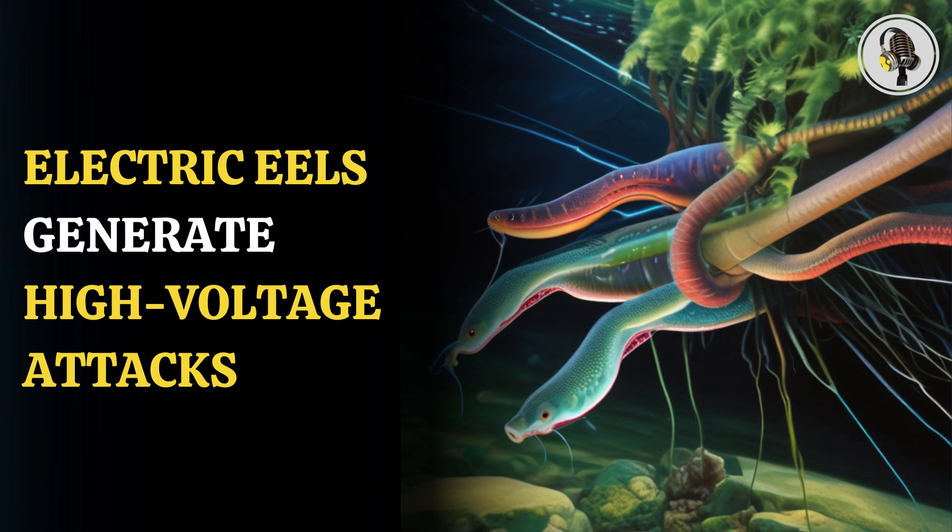Welcome to our podcast, where we explore fascinating stories and ideas from various fields. In this episode, we will talk about how electric eels harness nature's power.